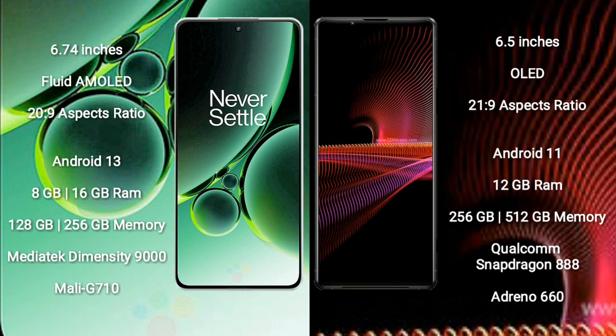OnePlus Nord 3 runs on the Android 13 operating system. Sony Xperia 1 Mark III runs on the Android 11 operating system.